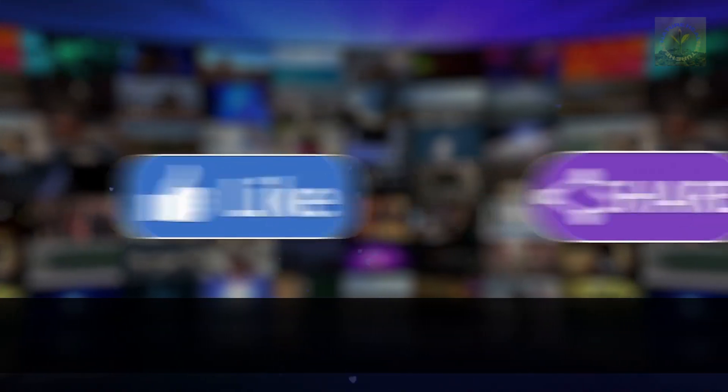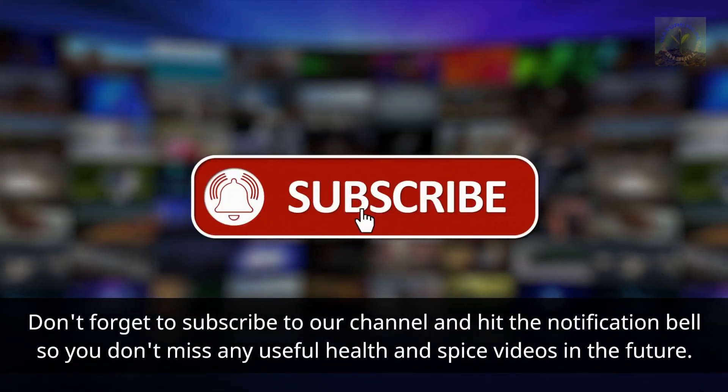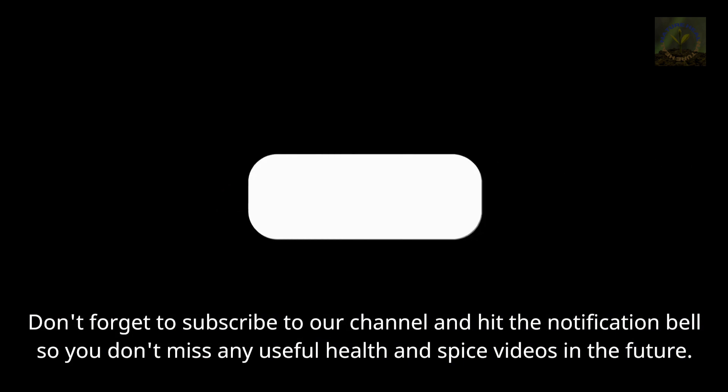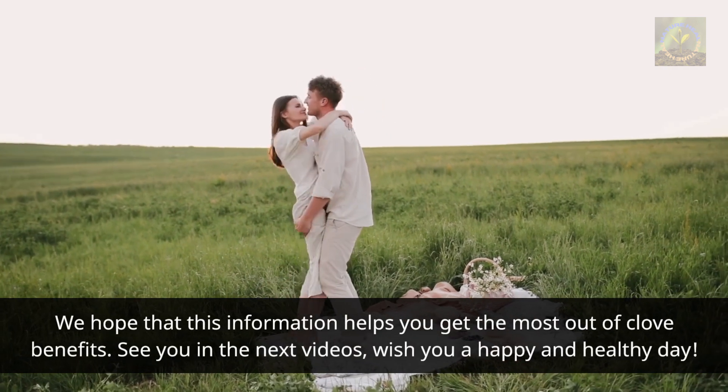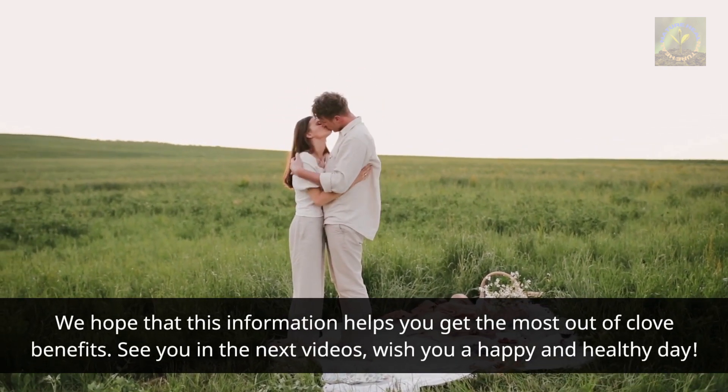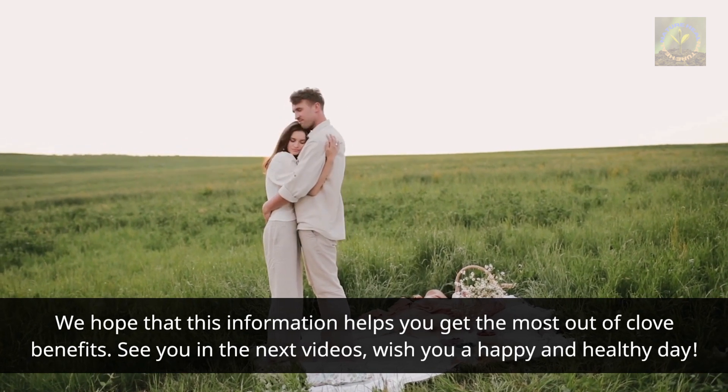Thank you for watching the video about the uses and benefits of cloves. Don't forget to subscribe to our channel and hit the notification bell so you don't miss any useful health and spice videos in the future. We hope that this information helps you get the most out of clove benefits. See you in the next videos — wishing you a happy and healthy day.